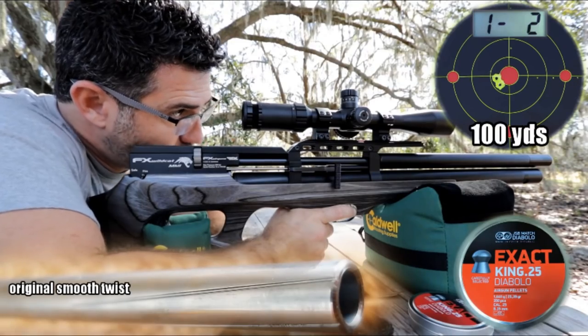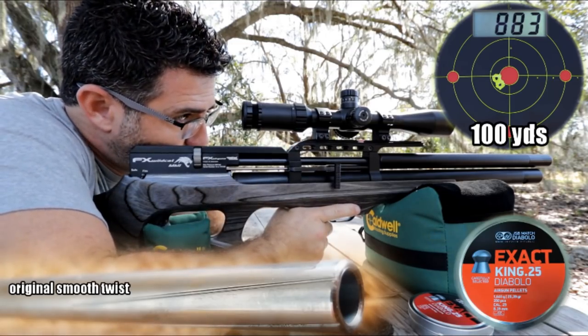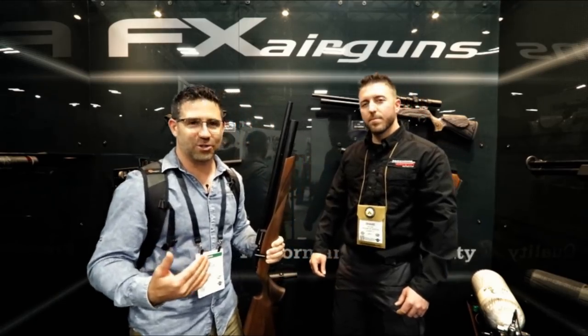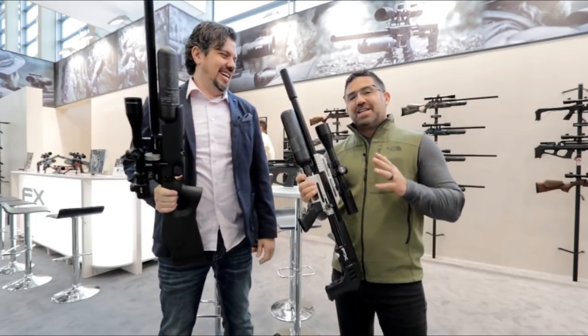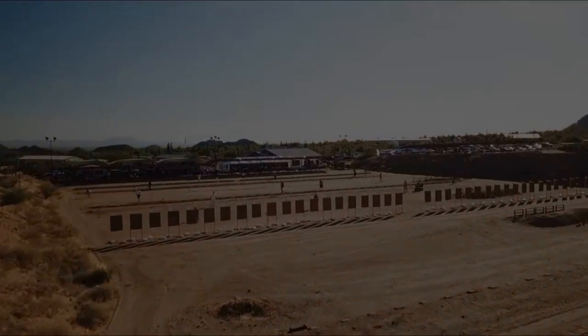Over at AEAC Home, you can catch full product reviews on guns and other airgun related products, as well as event coverage — SHOT Show in Las Vegas, IWA Outdoor Classics in Germany, and the big shooting matches around the country like the Extreme Bench Rest in Arizona and the Rocky Mountain Airgun Challenge out in Utah.